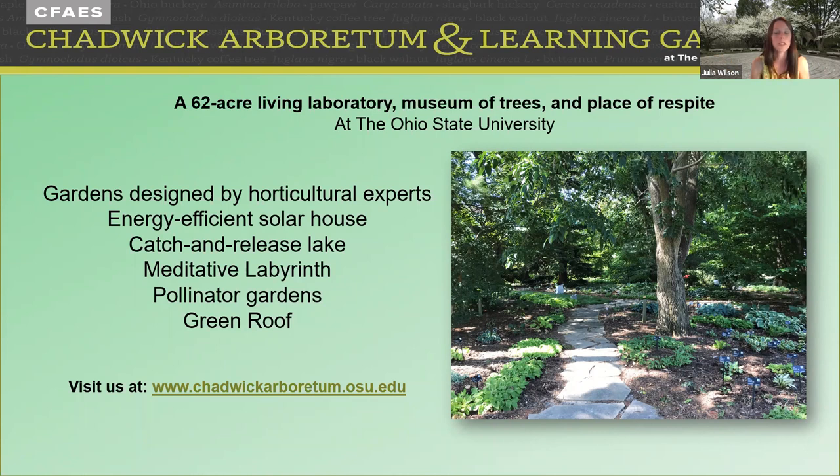My name is Julia Wilson, and I'm the program coordinator here at Chadwick Arboretum. Behind me you've got the labyrinth, so I like to set the stage as if we were in person. In the picture on the screen, we have our beautiful hosta garden. Please, if you are in the Columbus area, come out and visit us. We're really a beautiful 62-acre garden.